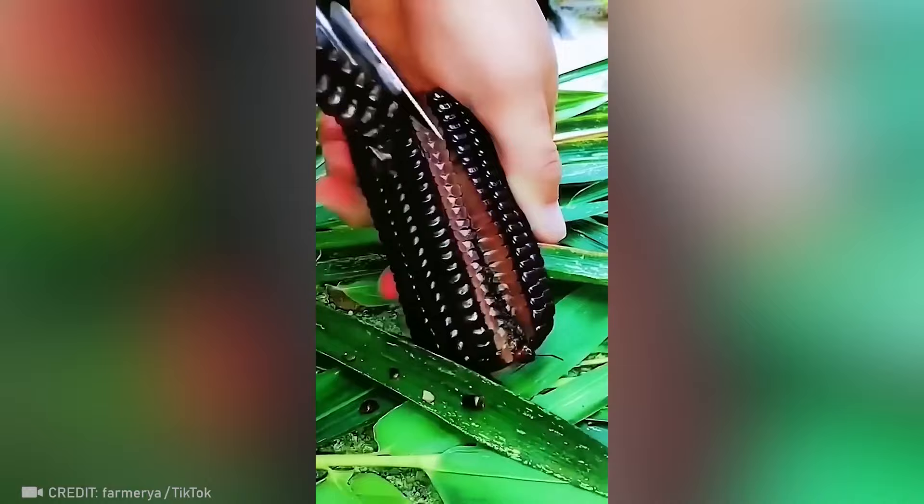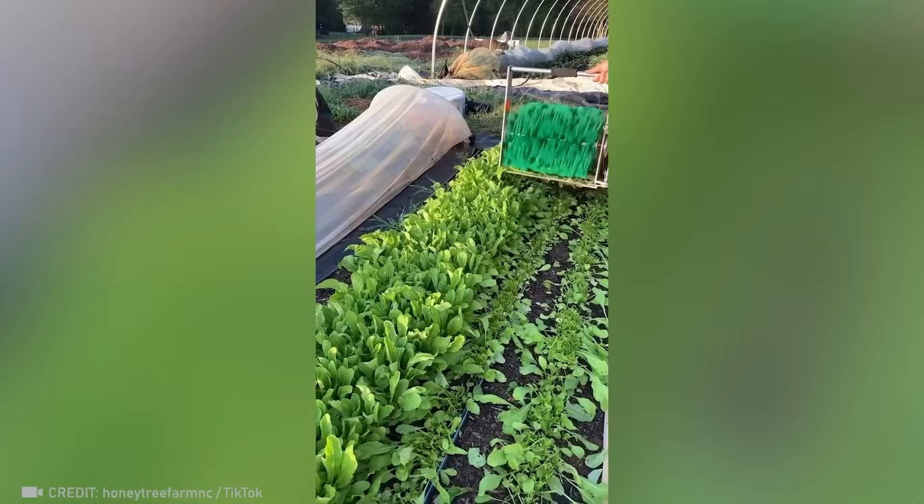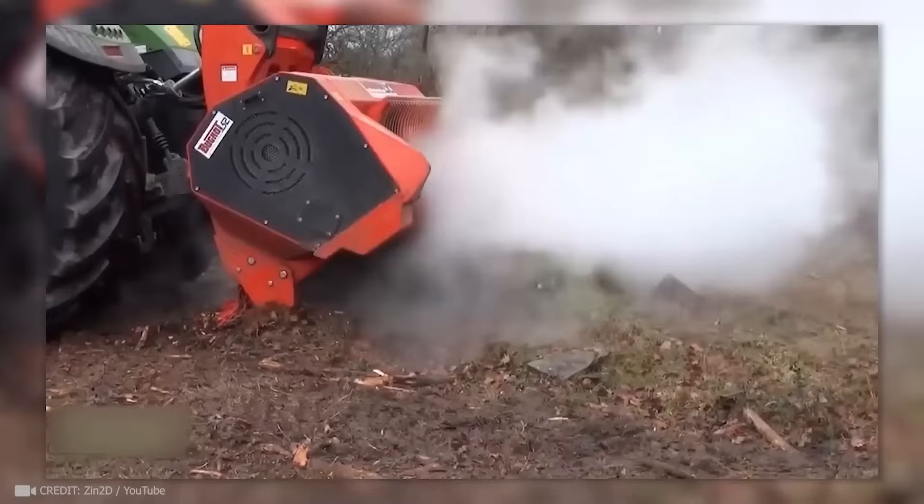In order to harvest leaves perfectly, they invented using ropes instead of traditional blades. It typically takes a long time to remove stumps with heavy equipment; however, this machine can completely remove the remaining tree stump in just a few minutes.